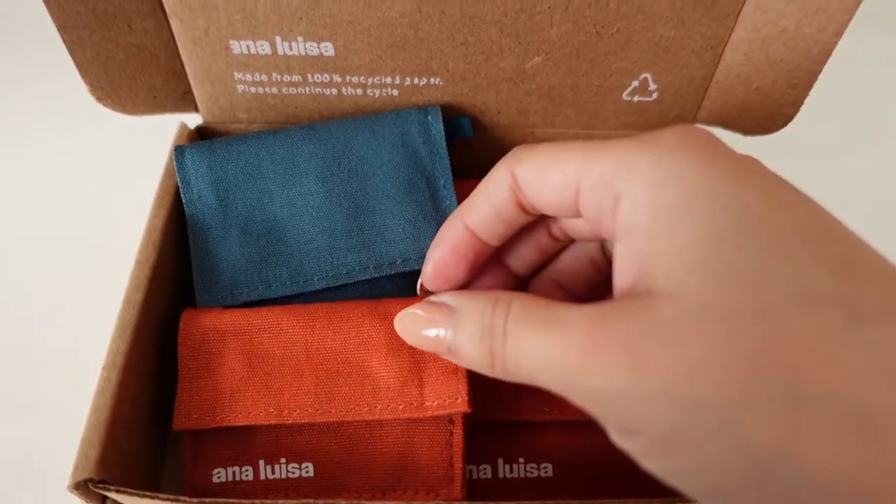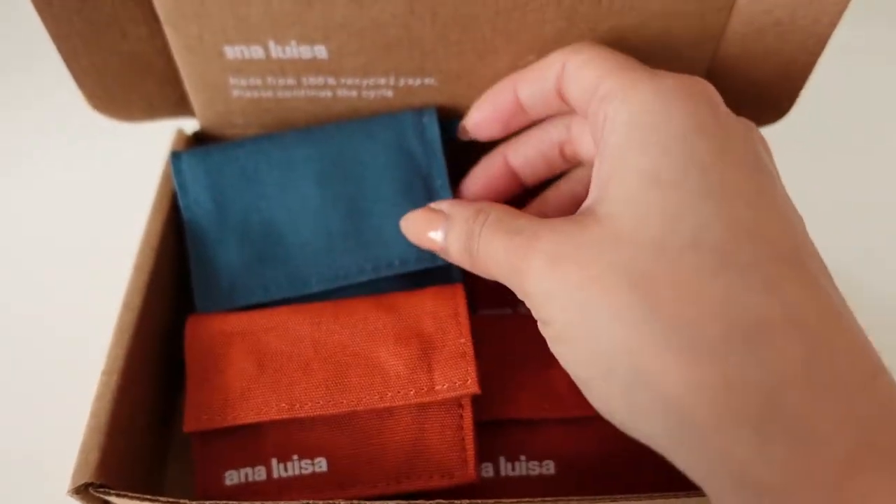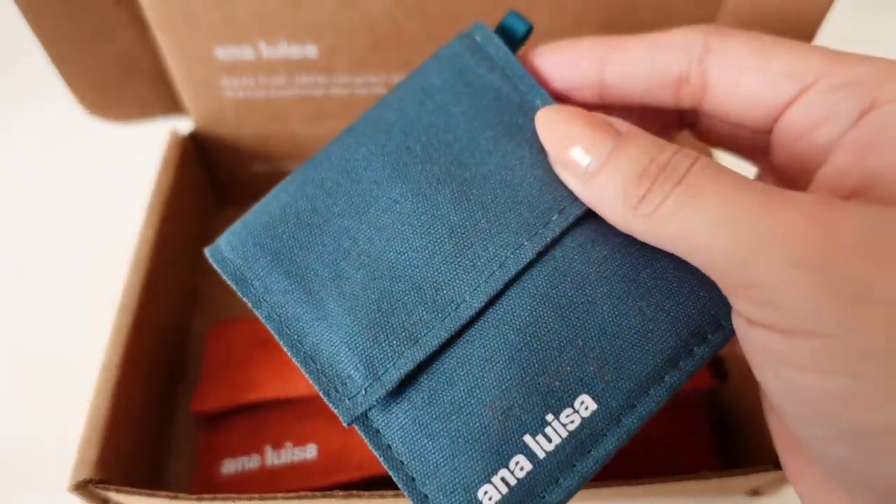I'm going to start by showing you the jewelry pieces and then we'll continue with the makeup and skincare. This is the packaging, and I love that each piece comes with its own dust bag. I love this because it's so handy for traveling — if you don't want to scratch up your pieces or if you're not wearing them, you can store them in here and easily find them because of the color.